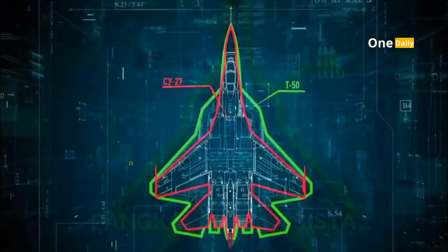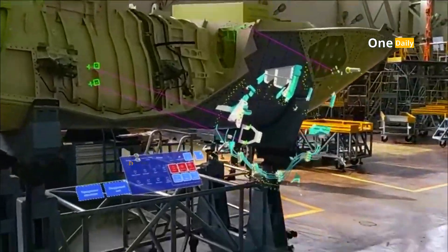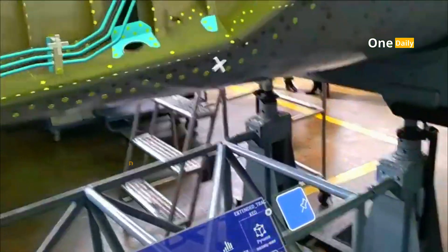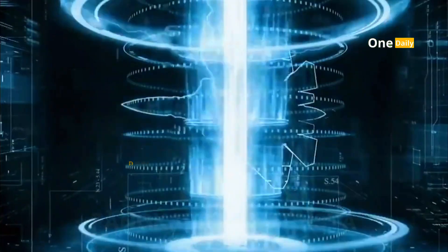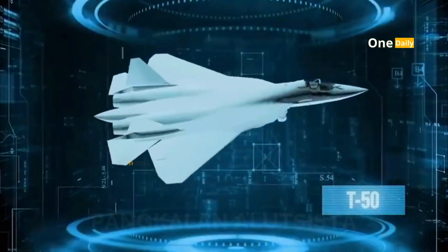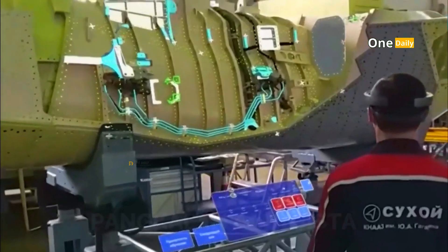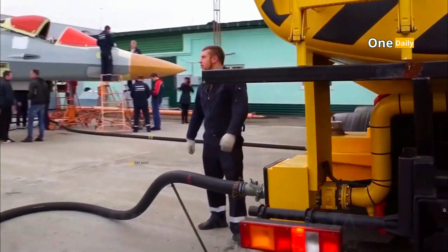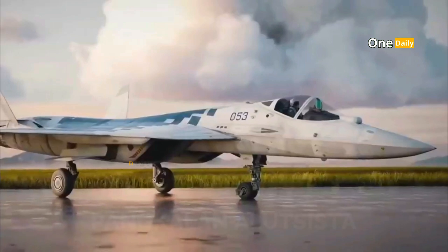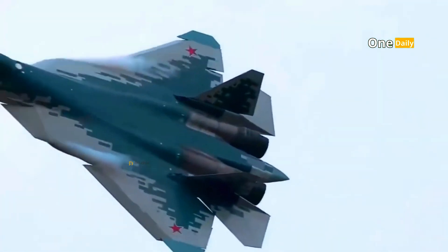The SU-57 is designed with a high level of stealth technology aimed at reducing detection by enemy radars. Its aerodynamic design utilizes advanced composite materials capable of absorbing radar waves. The aircraft structure harmoniously integrates the shape of the body, wings, and air ducts to help minimize radar traces. The engine is also equipped with technology to reduce heat emission, making it difficult to detect with infrared sensors, allowing the SU-57 to operate in areas heavily guarded by advanced air defense systems.